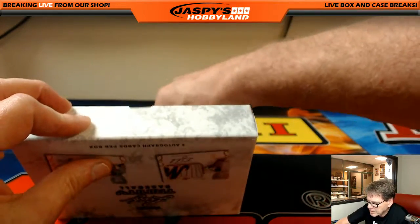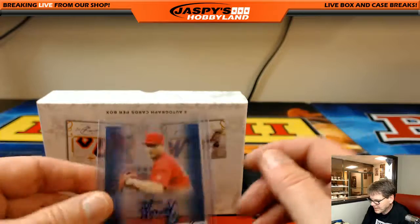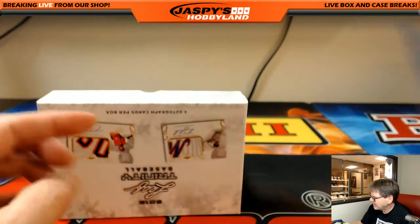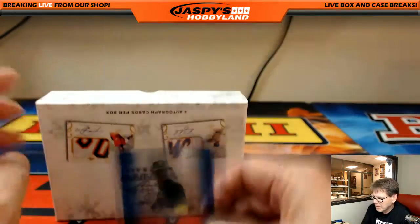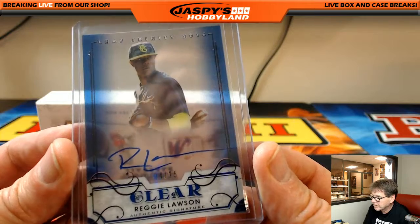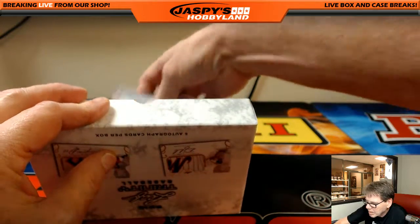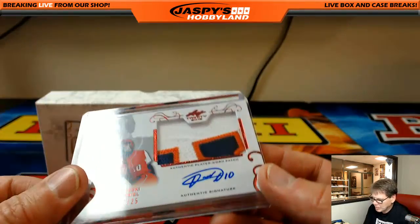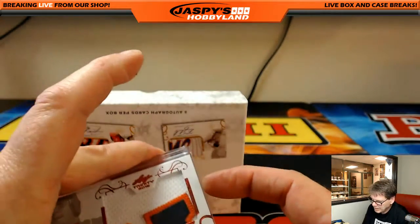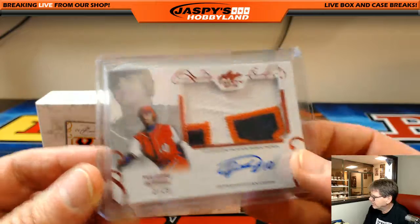Up next — clear — Junior Fernandez, 20 out of 25. Very nice. Another clear, nice box — Reggie Lawson, 24 out of 25. That's nice. Wow — Uleski Gurel, sick patch, two out of 25. So that was a nice box.